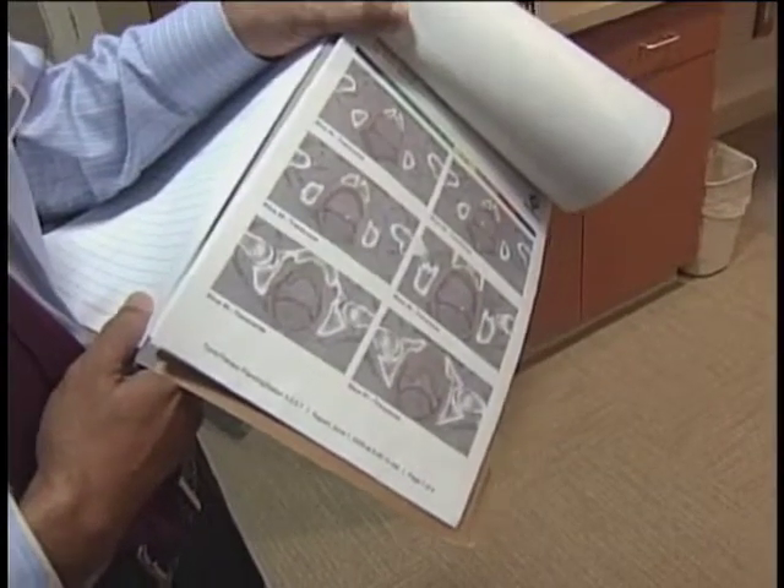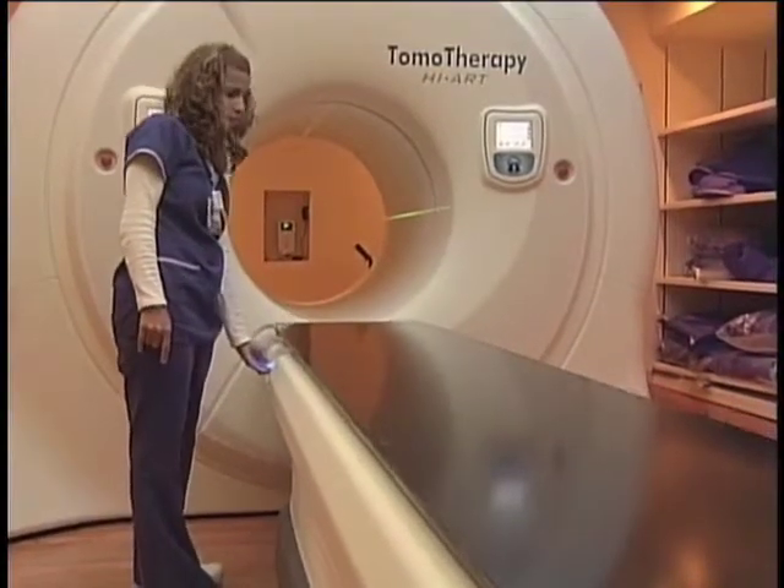It's ideal for cancers in tricky places like the prostate. This allows very precise treatment to the prostate itself while avoiding those structures near the bladder and rectum.